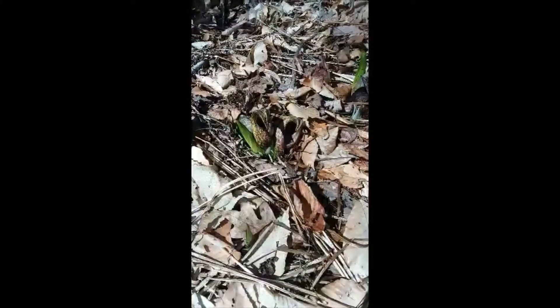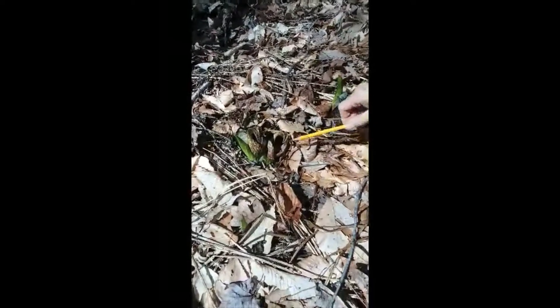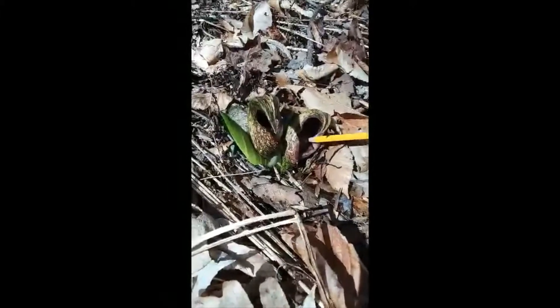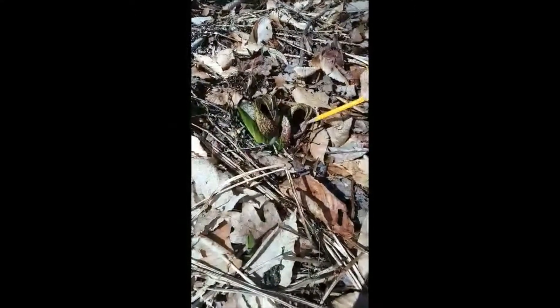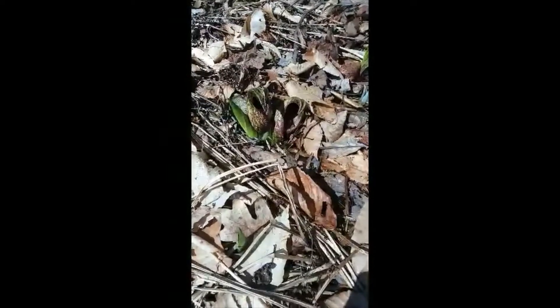It's actually an inflorescence, which means a cluster of flowers. The flowers are inside this bract — they're very fleshy and they're on a spike called a spadix (S-P-A-D-I-X). The flowers inside are surrounded by a bract called a spathe (S-P-A-T-H-E).